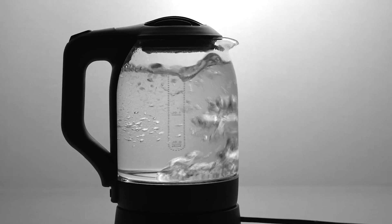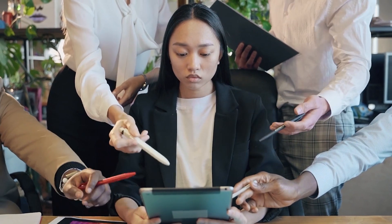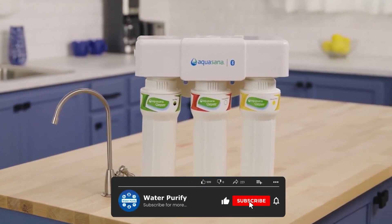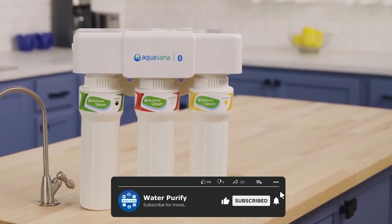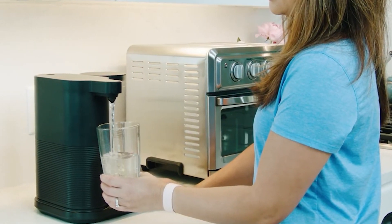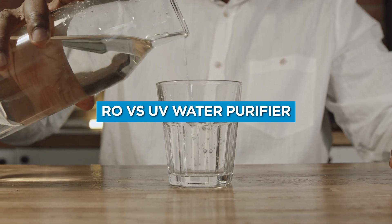However, the market offers several water purifiers that use different water purification systems. Hence, picking the right water filter for the home can baffle you. Choosing the right water purifier could make all the difference in the world. In this video, we have compared the most popular water purification systems, i.e., RO vs UV water purifiers.